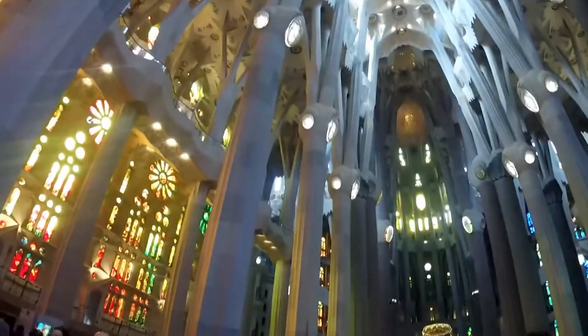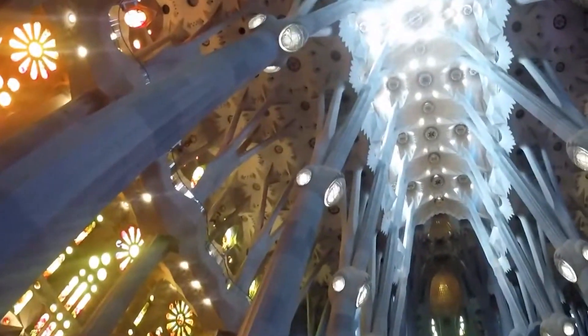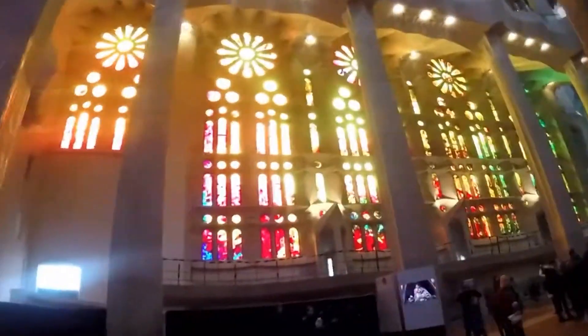The Sagrada Familia is also notable for its use of innovative engineering techniques and materials. Gaudí designed the church's columns to resemble tree trunks, with branching structures that support the weight of the building. The use of reinforced concrete and other materials also allows the church to withstand earthquakes and other natural disasters.